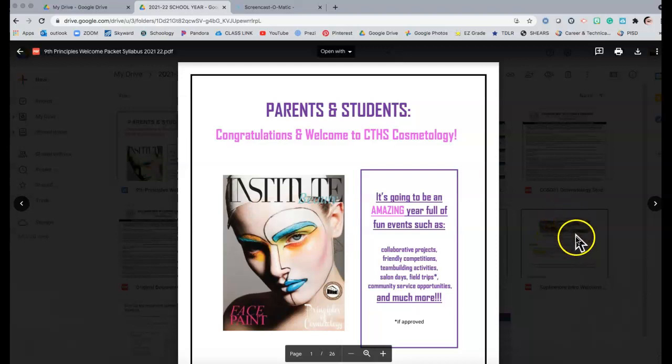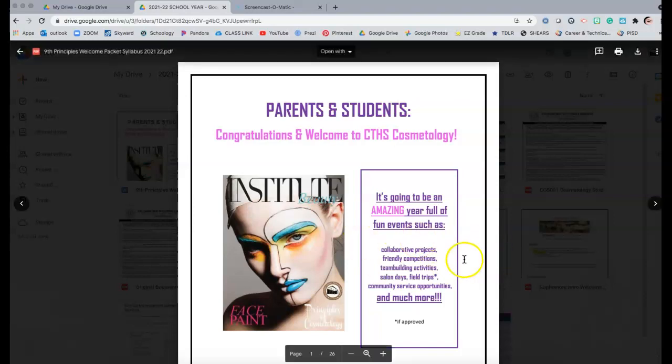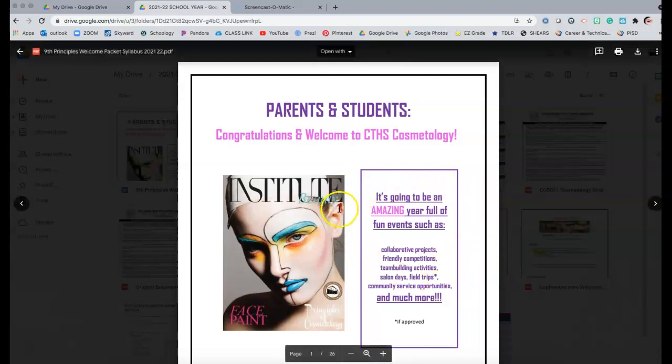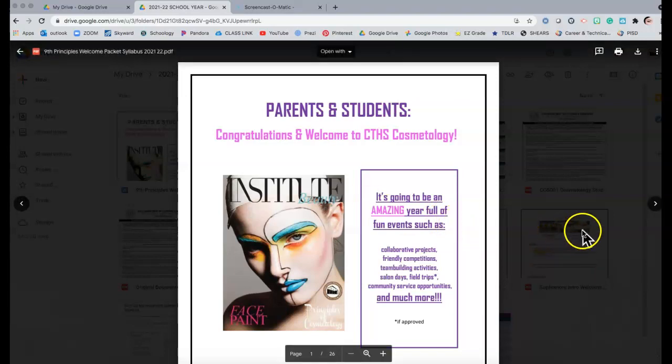When we do recruitment, students apply for CTHS or the program and get accepted. I then give them this welcome packet at an open house. They sign and return some documents. I give this information to my students in April or May before school starts — so my current eighth graders already have this packet, paying their fees and buying their kits, so when we start August 17th, the first day of school, we're ready to go.